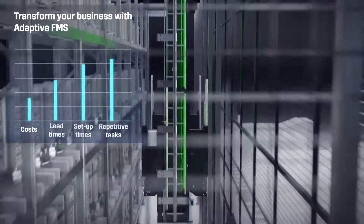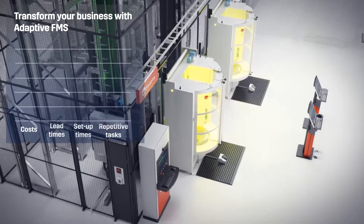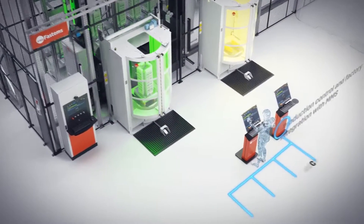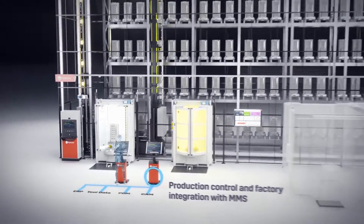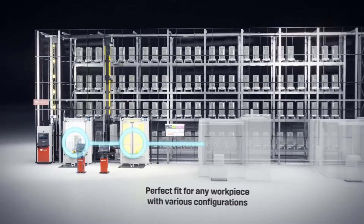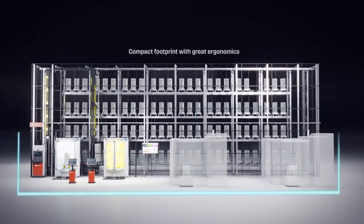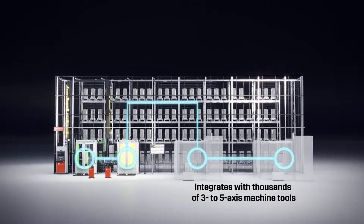So when we receive all the materials, we put it into the system and then it goes through the machining, through the assembly operations, testing operations and so forth. And then we do the shipment as well, so we have a fully integrated system with this MMS. FastEMs have worked very closely with you — you mentioned the MMS, that is manufacturing management software. Yes, that's correct.